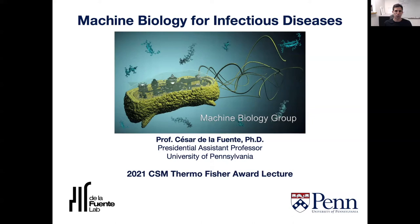Hi, my name is Cesar de la Fuente and I'm a Presidential Assistant Professor at the University of Pennsylvania. It is a true honor to have received the 2021 CSM Thermo Fisher Award. I'm particularly proud to be joining incredibly accomplished colleagues that have received this award in previous years. Today I'll tell you about some of the work we've been doing in my lab, where our goal is to better understand, prevent, and treat infectious diseases.